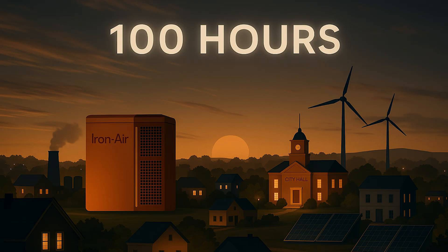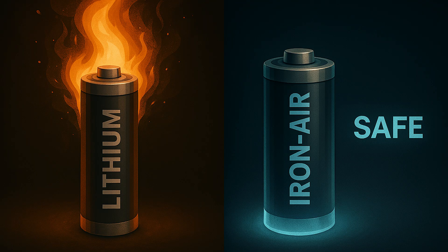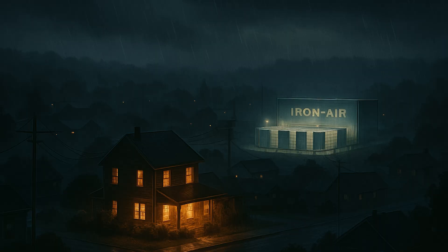Why does it matter? Here's the big picture: a hundred hours of storage — that's four-plus days of backup. No rare earth metals, just abundant iron. Non-toxic, recyclable, no fire risk — safer than lithium. Massively cheaper: projected to be one-tenth the cost of Tesla's Megapacks. It's perfect for communities and the grid, especially during multi-day outages, and it's designed for situations where you need massive storage, not milliseconds of fast energy response.